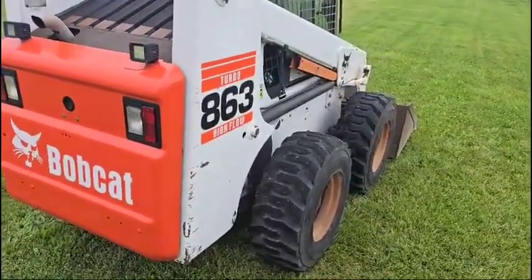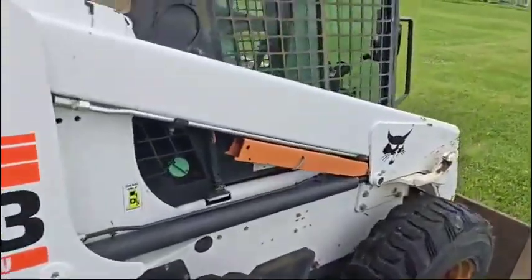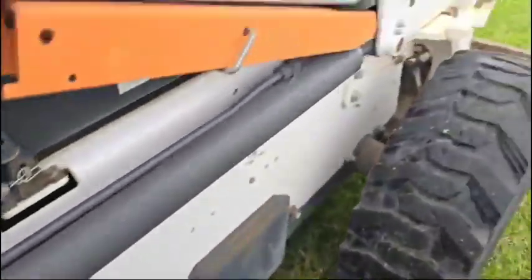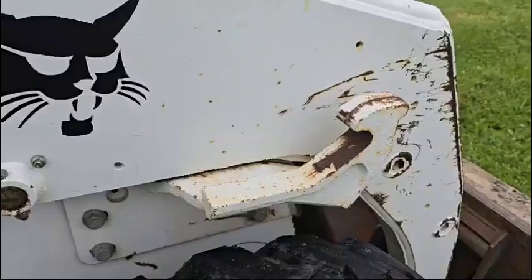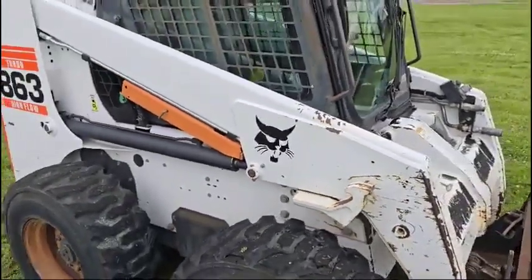Glass is in good shape. I don't see any cracks. You'll notice it does have the rear weights on it, as well as these full-time seals here if you were going to put a backhoe on the front of it. It's set up for that.